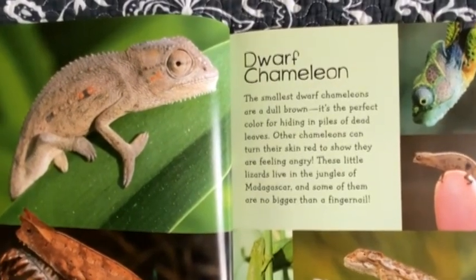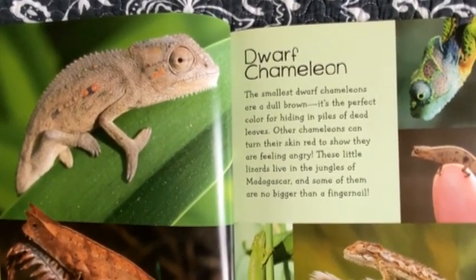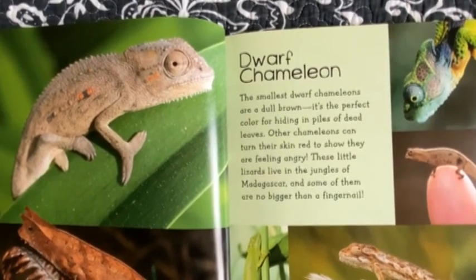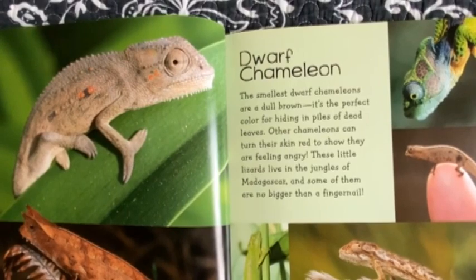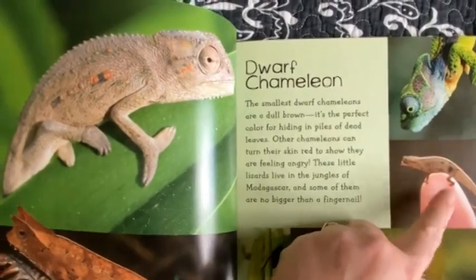Dwarf Chameleon. The smallest dwarf chameleons are a dull brown — it's the perfect color for hiding in piles of dead leaves. Other chameleons can turn their skin red to show they are feeling angry. These little lizards live in the jungles of Madagascar and some of them are no bigger than a fingernail.